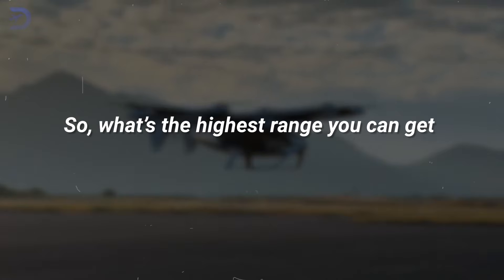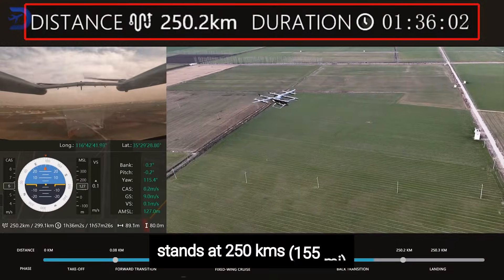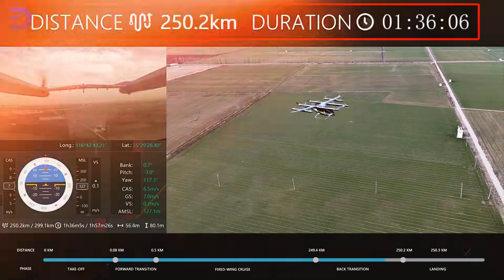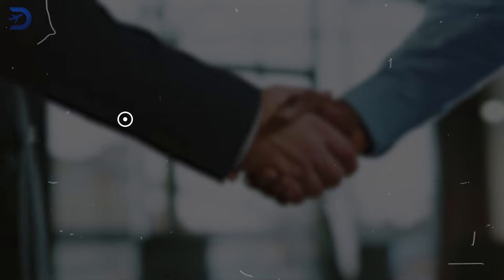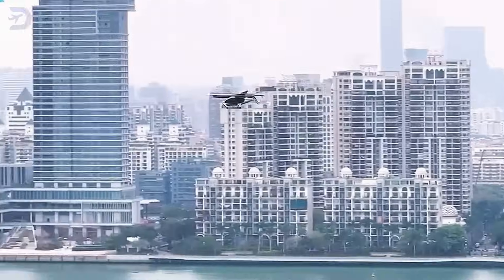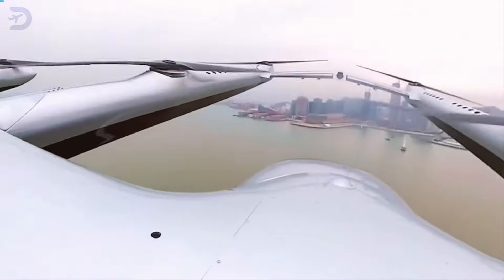So, what's the highest range you can get on an EVTOL today? For now, the record stands at 155 miles, held by Autoflight's Prosperity 1 Gen 4. But the future is bright. With advancements in energy density and partnerships like the one between Autoflight and CATL, we could soon see ranges that completely transform how we think about regional and urban air travel.